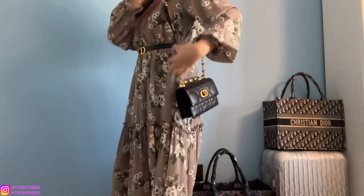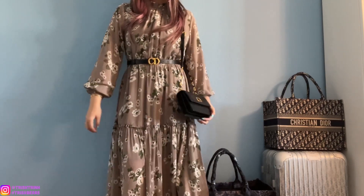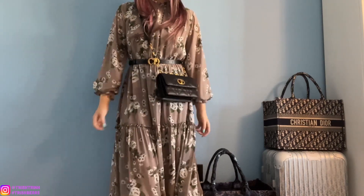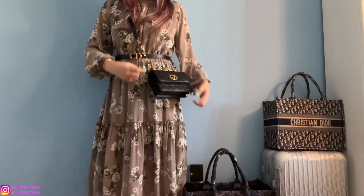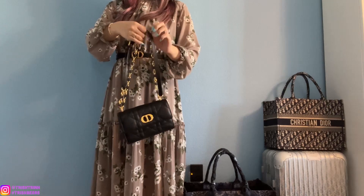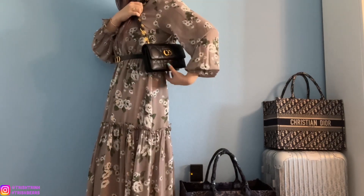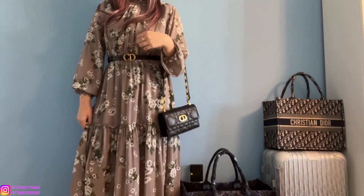Now I'm going to try on the handbag to show you guys how it looks on me. This is the Miss Dior Caro mini bag. I'm wearing it on the shoulder on the longest length — it's super cute. I love that it matches my belt with the CD buckle. Now wearing it crossbody — it looks really cute, especially with a short skirt or shorts. You can adjust the strap to different lengths, and if you grab the chain on the bottom the strap gets shorter. You can also wear it on your arm or as a top handle.